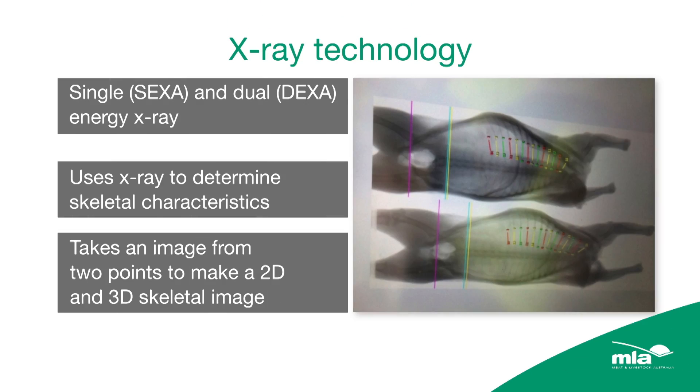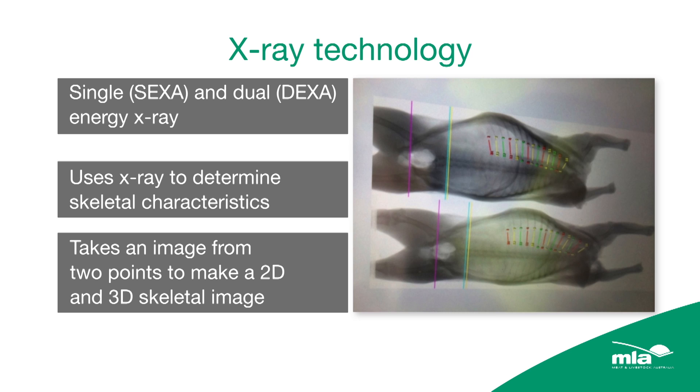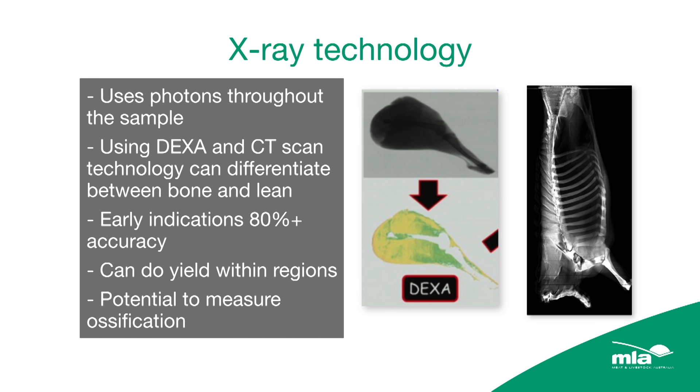Then we can go into X-ray technology — Sextra and Dextra, and you've got to be really careful about how you say those. Basically, DEXA is dual emission X-ray analysis. If you take a high energy X-ray and a low energy X-ray and put them together, you can actually separate out bone, muscle and fat. And if you can separate out bone, muscle and fat, you can separate out yield.